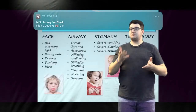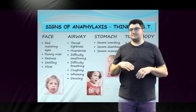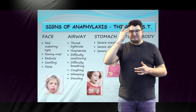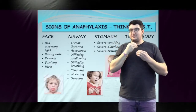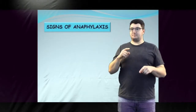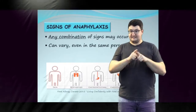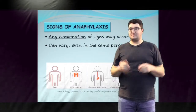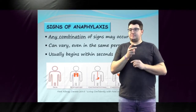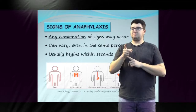A change in behavior may include the child saying they don't feel right, becoming unusually quiet or withdrawn, becoming suddenly tired, screaming, appearing very agitated, or stopping eating in the midst of eating well. When a person is exposed to their allergen, any combination of signs may occur. Signs do not always occur in the same sequence, even in the same individual. An anaphylactic reaction most commonly begins within seconds or minutes of exposure to the allergen, with the majority of reactions occurring within 30 minutes.